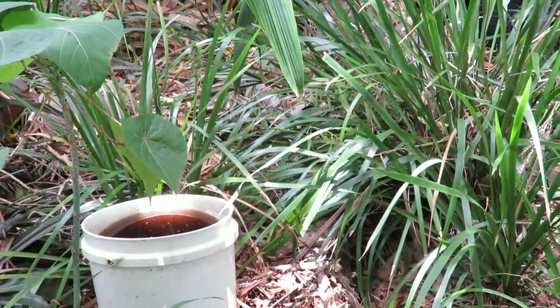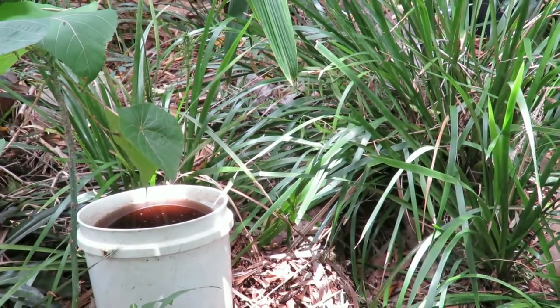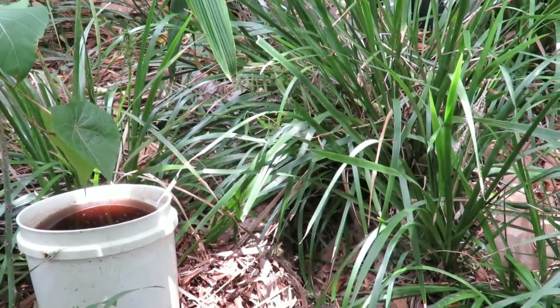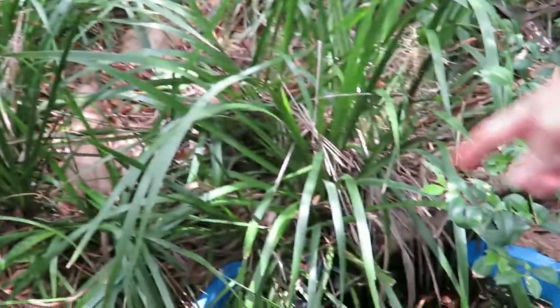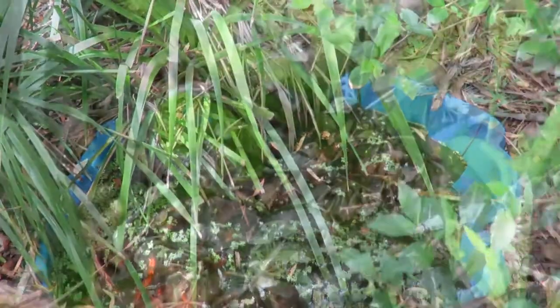There's heaps of dragonfly larvae — they seem to go into these cylinder-type situations more so than the ponds. I'll show you some dragonflies.